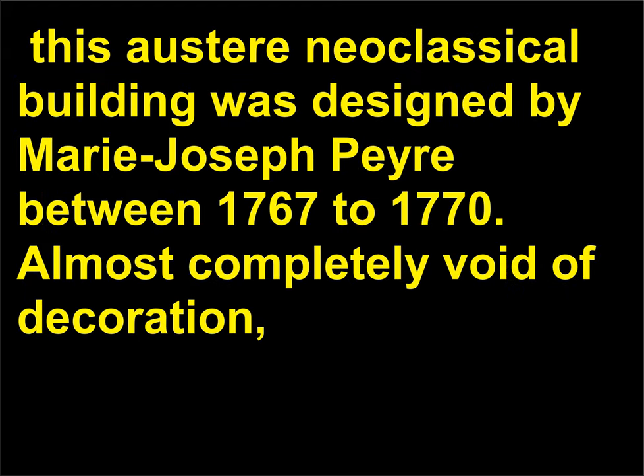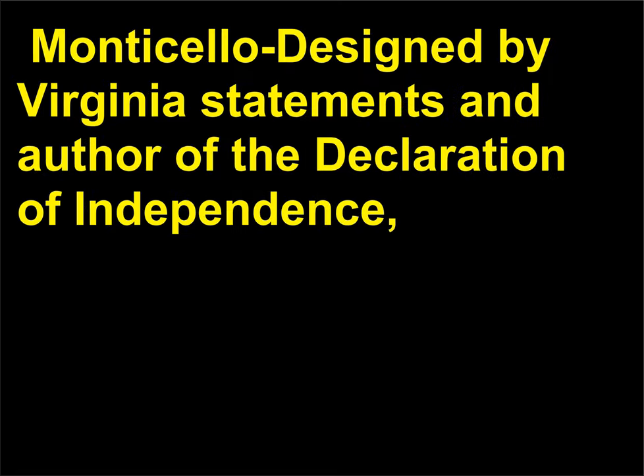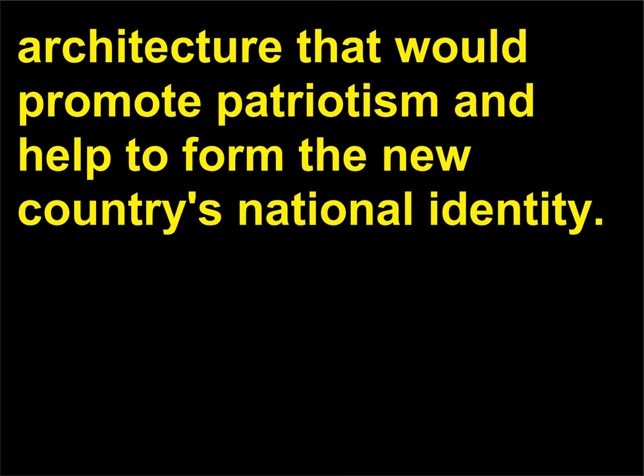Théâtre de l'Odéon, originally called the Théâtre Français, is an austere neoclassical building designed by Marie-Joseph Peyre between 1767 and 1770. Almost completely void of decoration, the portico features columns of the simplest Tuscan order and has no pediment. The building emphasizes its horizontality and geometric symmetry. Monticello was designed by Virginia statesman and author of the Declaration of Independence Thomas Jefferson as his private residence in Charlottesville between 1769 and 1782, with later redesigns between 1796 and 1808. Jefferson was interested in developing a uniquely American style of architecture that would promote patriotism and help to form the new country's national identity.